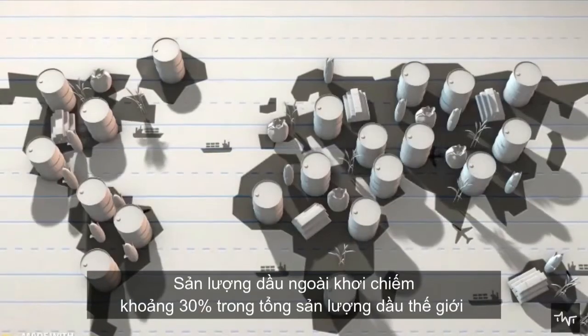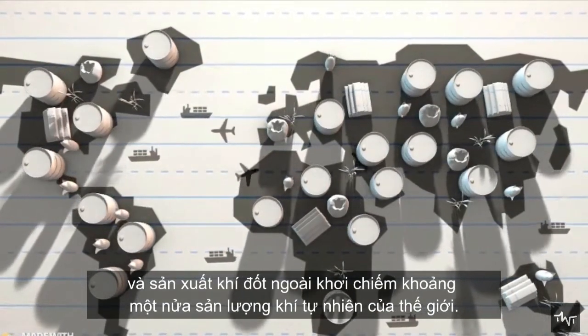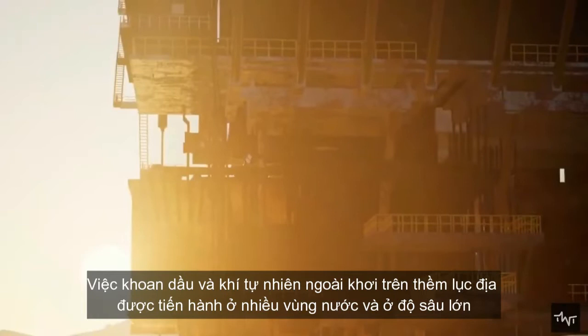Offshore oil production accounts for about 30 percent of the total world oil production, and offshore gas production for about half of the world production of natural gas. Offshore drilling for oil and natural gas on the continental shelf is carried out in many waters and at large depths.